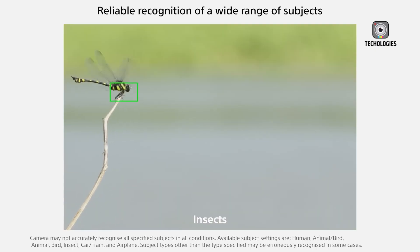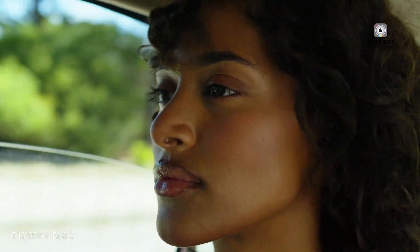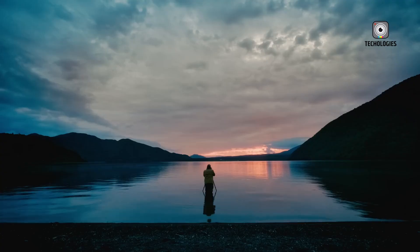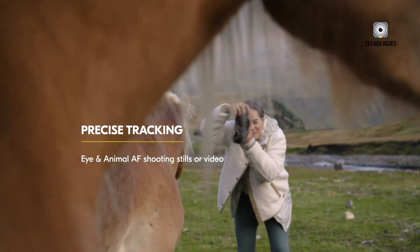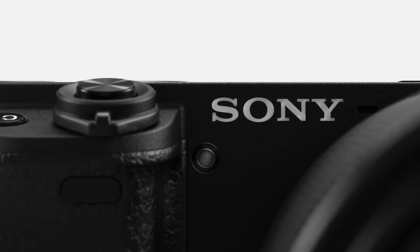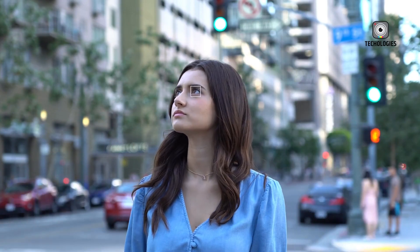Another potential improvement is the enhanced grip design. Earlier models in the A6000 series had smaller grips, which some users found uncomfortable, especially when using larger lenses. The Sony A6900 may address this by offering a more ergonomic grip, making it more comfortable to hold during extended shooting sessions. Additionally, reports suggest the camera might feature dual memory card slots — a first for Sony's APS-C lineup — giving users more flexibility when saving files and extra security for professional photographers.